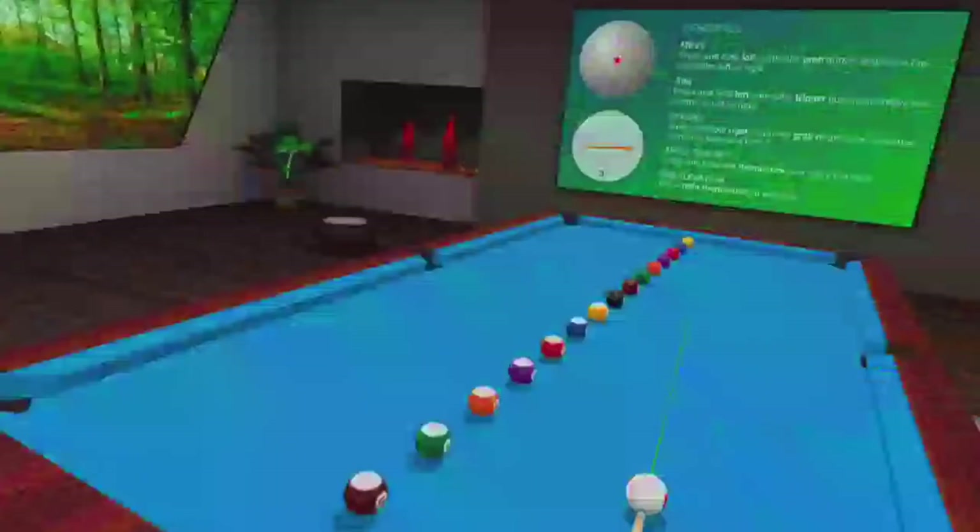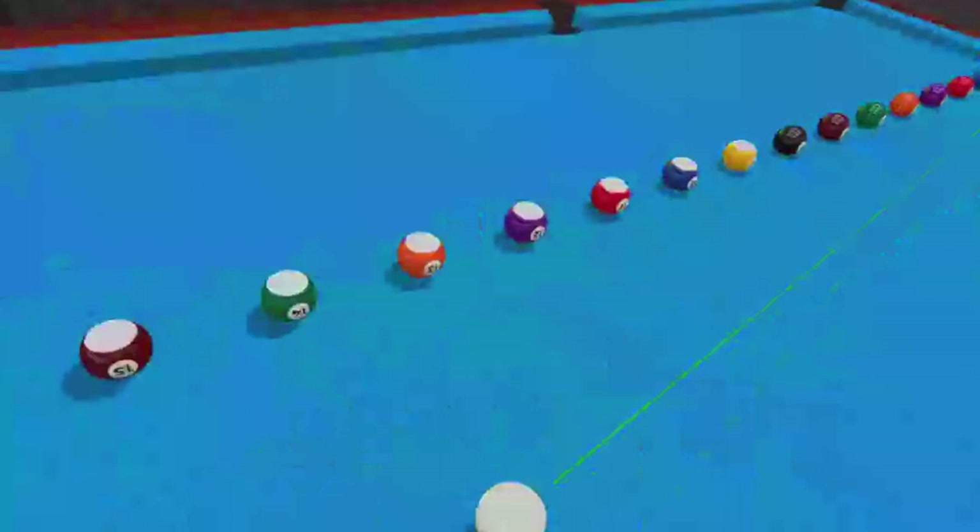The only way I know how to get out of this glitch is to physically walk out of the pool table, and then you should be fine.